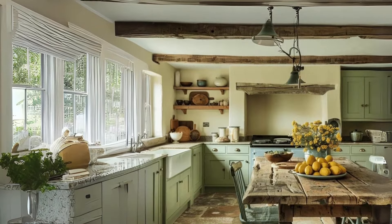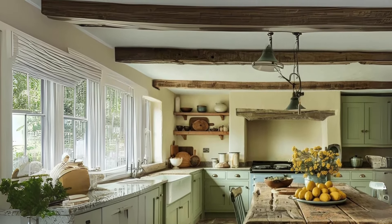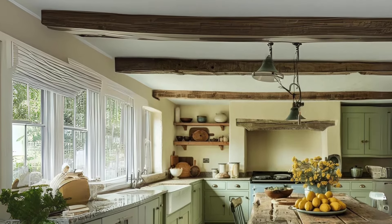The Rustic Farmhouse. Arrange a farmhouse-style dining table with mismatched chairs for a relaxed vibe. Hang a wrought iron chandelier overhead to complete the rustic look.